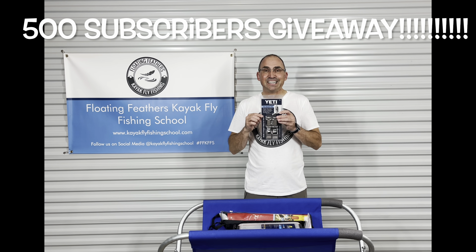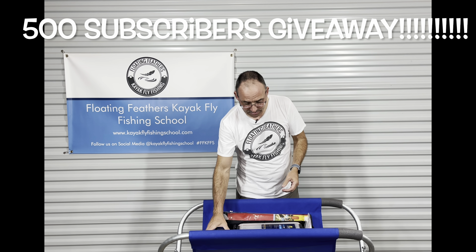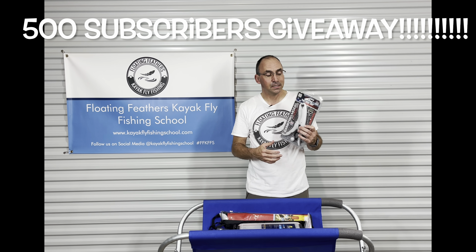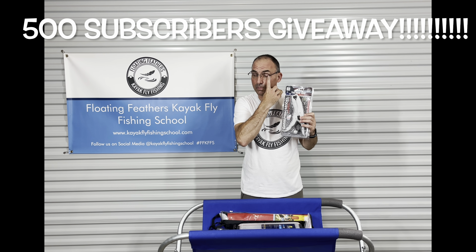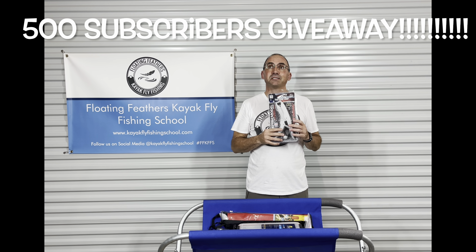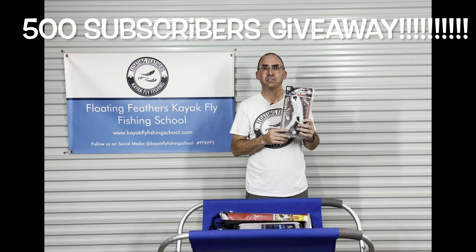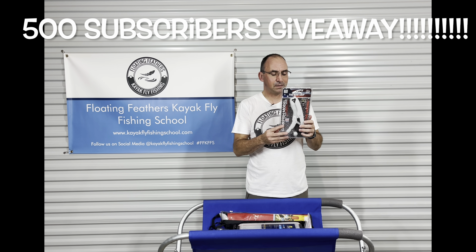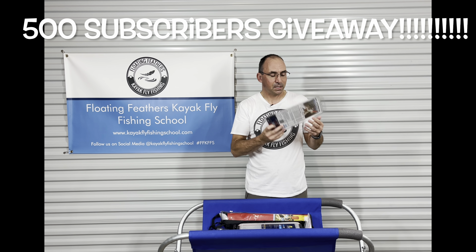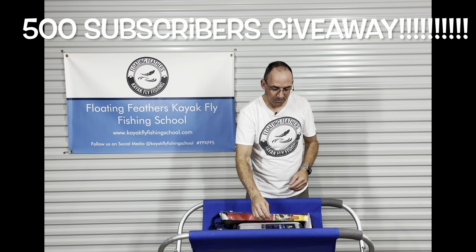I'm going to give you a Yeti cooler tie-down kit — comes with all the hardware you need for your anglers, fishermen, fisherwomen. There's also a pair of fish grips. These are pretty nice little things — they've been around a few years, I got my first pair around 2009. They work really, really well, especially for saltwater species. They're nice and lightweight, they float, they lock. Look them up — fish grips.